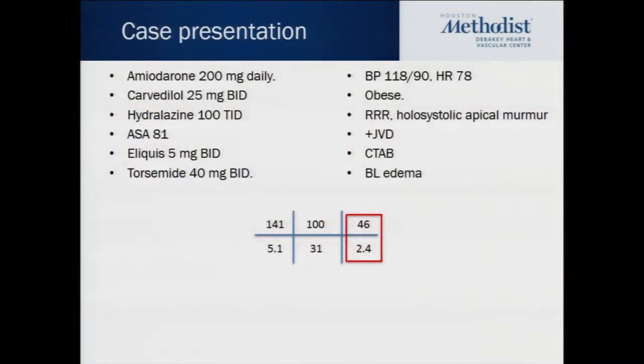Well, first of all, he's morbidly obese, so the challenge of clinical exam in determining volume status is going to be problematic. However, looking at the medications, he still has blood pressure to work with, so we could potentially do more optimization — especially uptitrating carvedilol and adding nitrate to the hydralazine combination. Looking at the echocardiogram, there's clearly diastolic dysfunction with a quite restrictive filling pattern and a non-collapsing IVC.